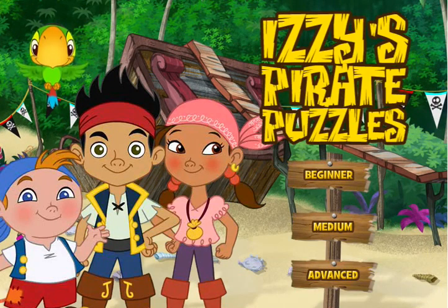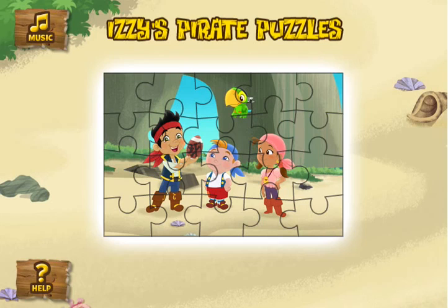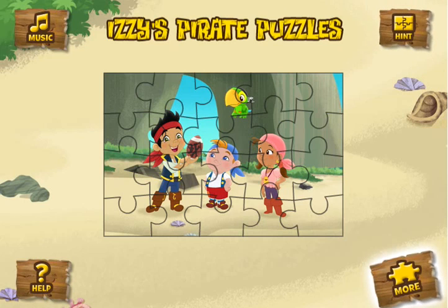Welcome to Izzy's Pirate Puzzles! Looks like Izzy's left us some puzzles to solve today. Can you help me solve these puzzles? Click the picture to make a pirate puzzle. If you're stuck and you need a clue, click the Hint button to see the completed pirate puzzle. Click the More button to see more puzzles to choose from.